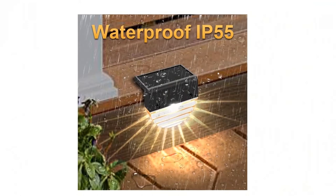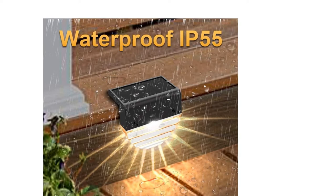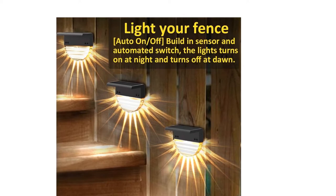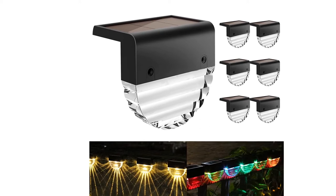Use the screws included with the lights. This set of outdoor solar step lights is ideal for decorating outdoor staircases, fences, gardens, docks, yard, backyard, stairs, decks, mailboxes, and fence posts. If you like this product, please click the link in the video description for a better price and original product.